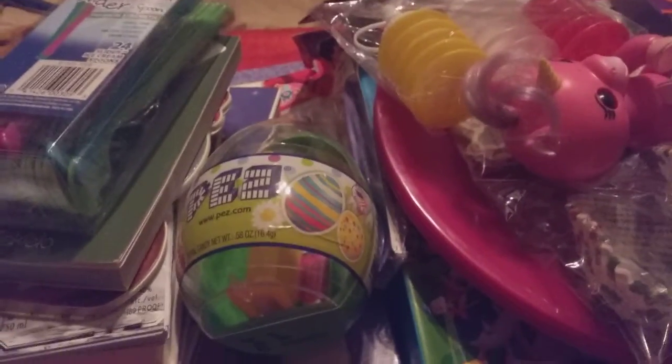Hi friends, family, and folks, and newcomers. This is Bridget Earle, and this is my Goodwill haul.